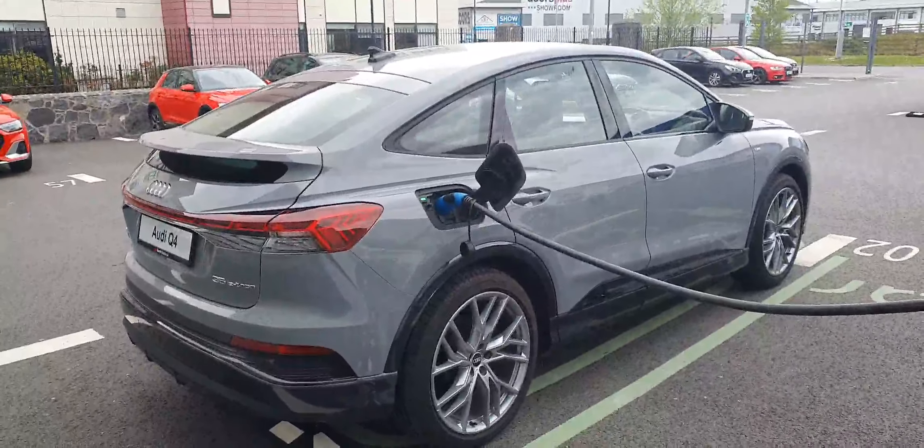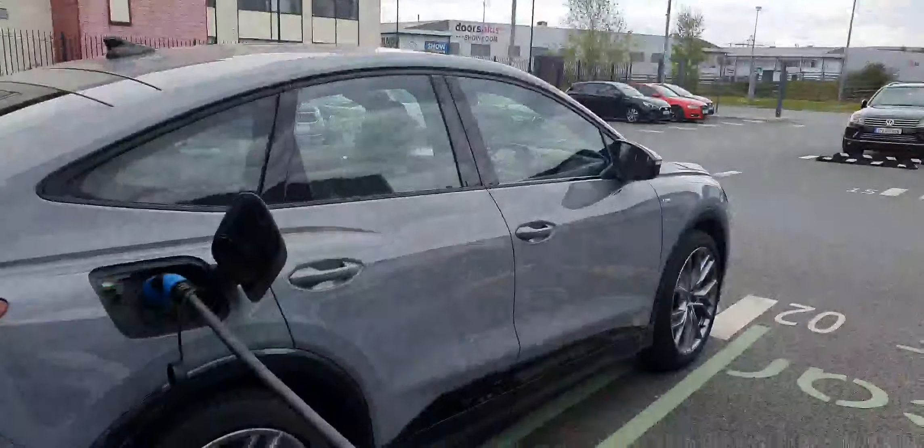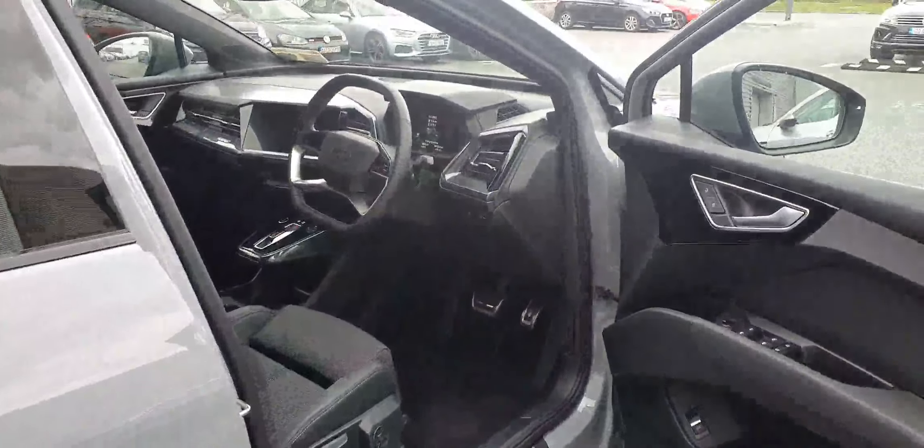As standard, your Sport and S line models have your reversing camera with an electric tailgate. The S line interior — with the S line trim you have a fabulous front sport seat, half leather half cloth, embossed with the S line logo, four-way lumbar support as standard. You have S line door seals and aluminium pedals.